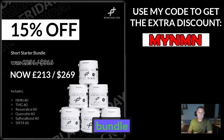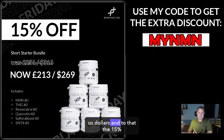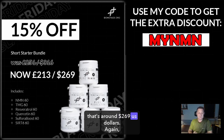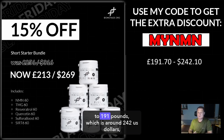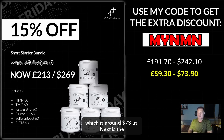A much smaller bundle this time — the Short Starter bundle. This would normally cost £251, that's around $316 US dollars. Add to that the 15% Black Friday discount — it drops down to £213 Great British Pounds, that's around $269 US dollars. Again, you can add to this the 10% MyNMN discount code — it will then take it down to £191, which is around $242 US dollars. An overall saving of around £59 Great British Pounds, which is around $73 US.